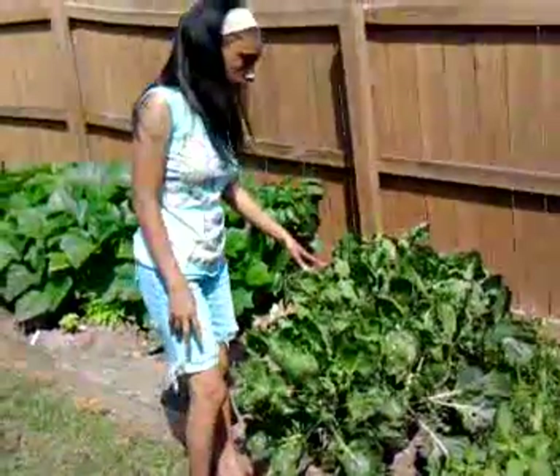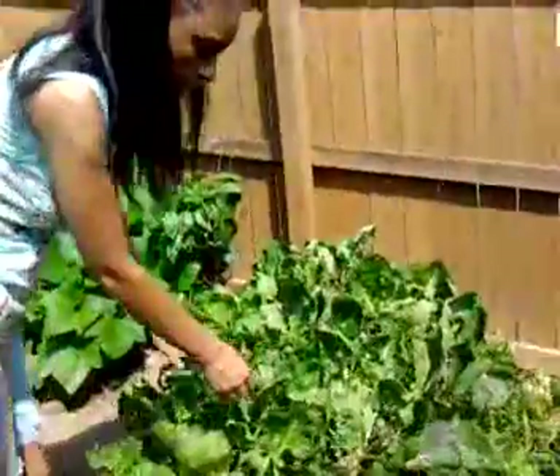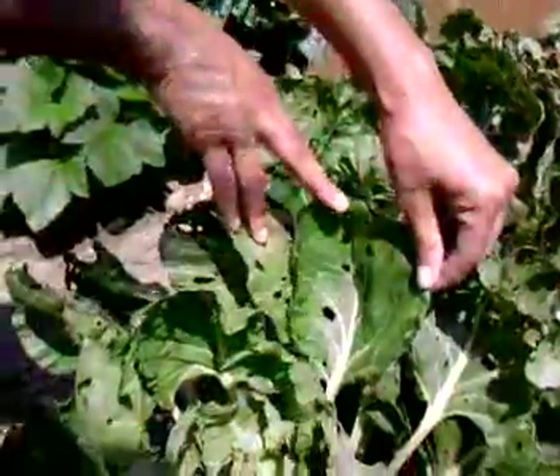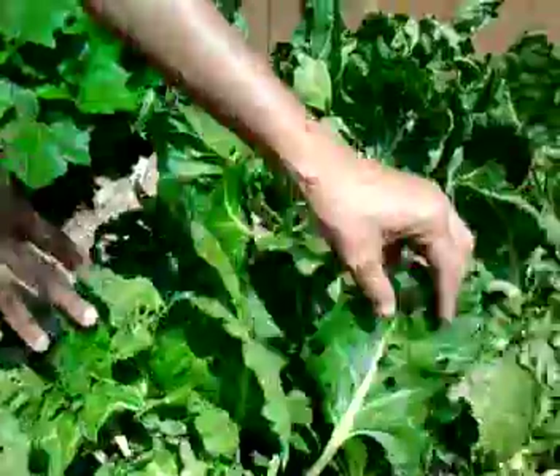This is the problem — this is Brussels sprouts. Some critter has completely eaten through the leaves on the Brussels sprouts. So I'm not sure if we're going to get any Brussels sprouts this year, but we'll see.